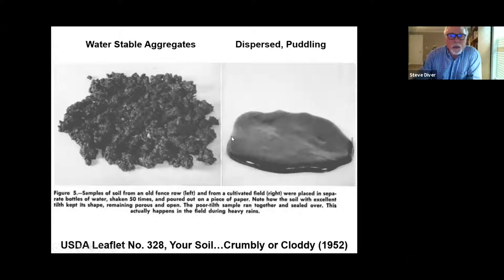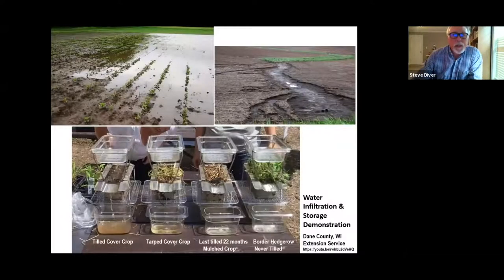Modern NRCS soil health demonstrations show water puddling on fields during rainfall events — it puddles rather than infiltrating and starts running off, causing soil erosion and loss of nutrients. A current demonstration compared tilled cover crop with significant runoff and sedimentation, a tarped cover crop with less sedimentation, and an untilled mulched area where water actually infiltrated. Similarly, a diverse hedgerow or fence-row with lots of plant cover shows excellent water infiltration — that's the good effect we're after.